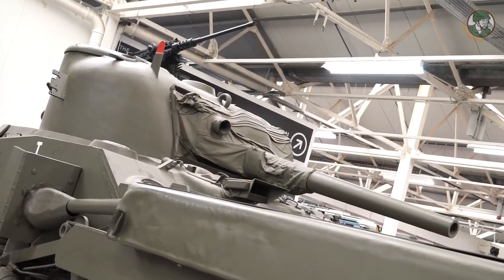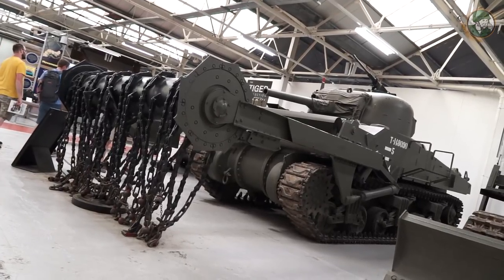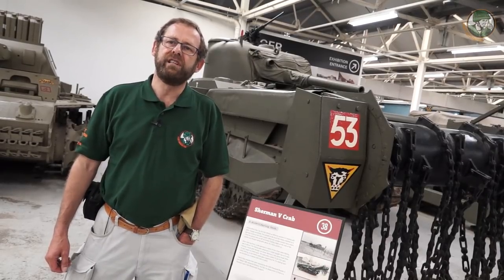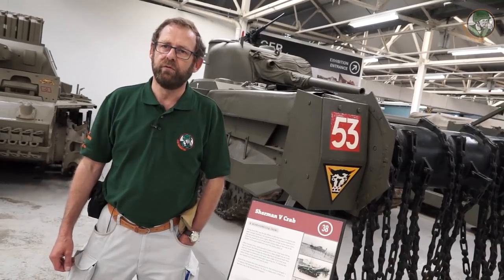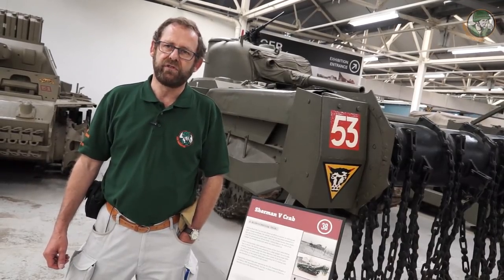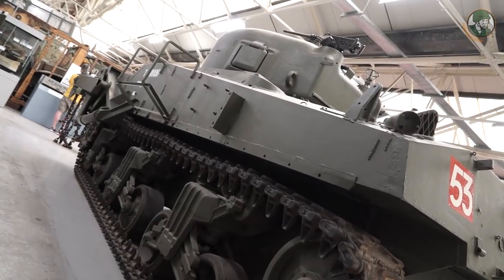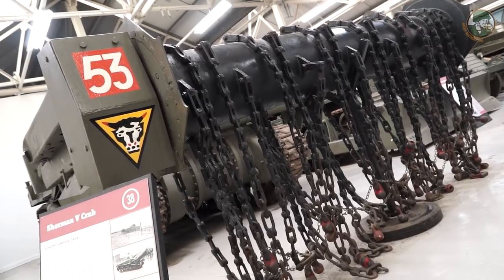A Sherman tank is certainly the most emblematic tank of World War II on the Allied side. But the Sherman tank was also derived into different variants used for D-Day — the Hobart's Funnies. It was an Englishman who designed a lot of special uses for Shermans and other British tanks. And this is one of the models behind me, used for demining — mine clearing with a flail.